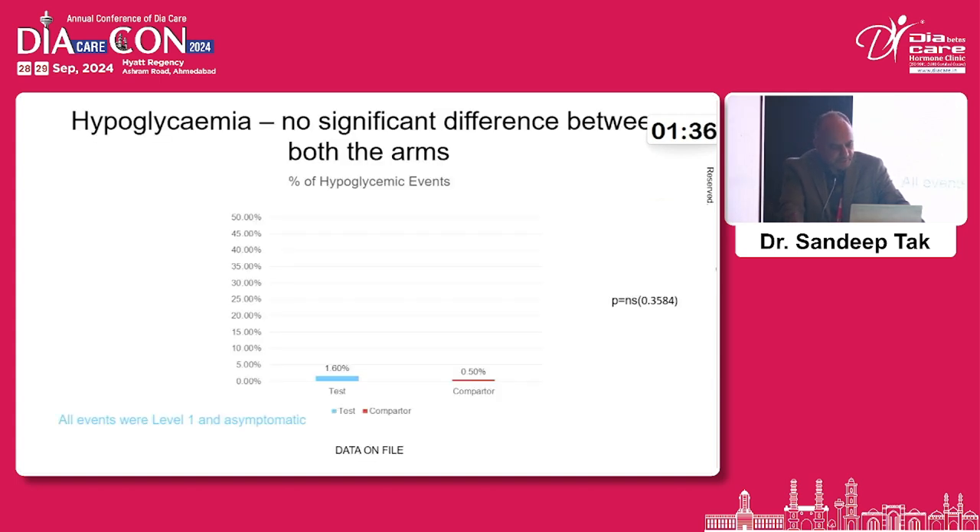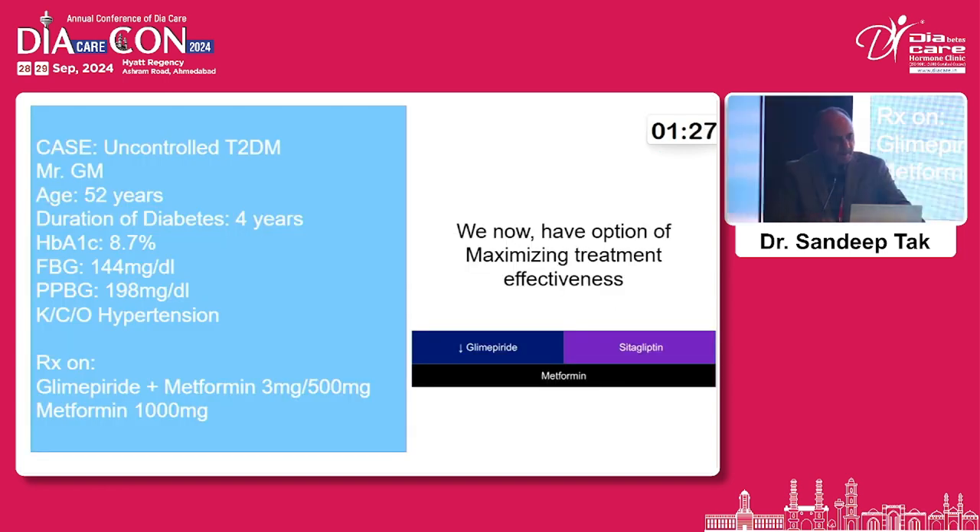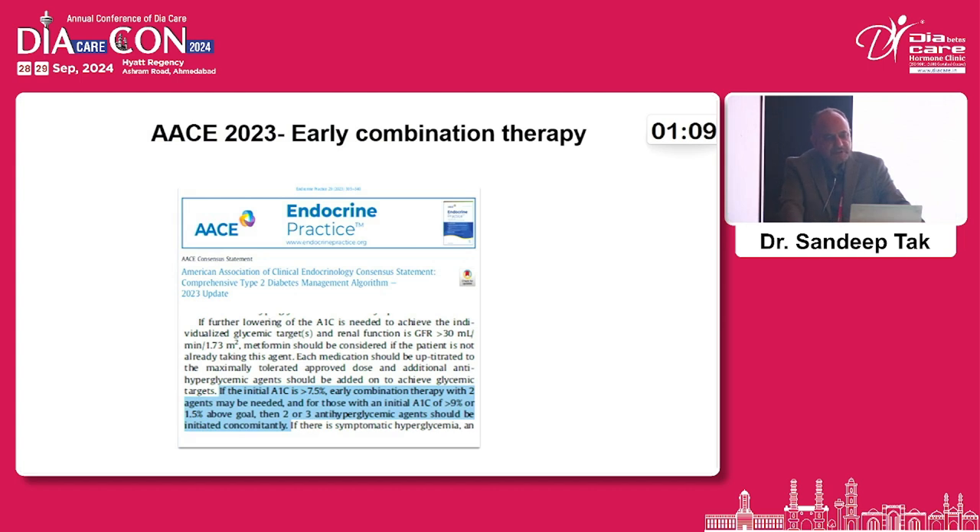Hypoglycemic events were slightly increased in the treatment group, but all were Level 1 hypoglycemia and most patients were asymptomatic. For our patient with uncontrolled type 2 diabetes, we have the option to maximize treatment effectiveness by adding sitagliptin to metformin and trying a reduction in the glimepiride dose. The ACE guidelines 2023 suggest that early combination therapy can be used if HbA1c is more than 8.5% or the target is more than 1.5% beyond range.